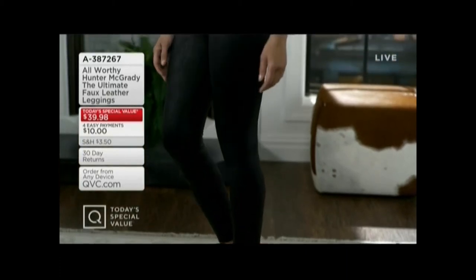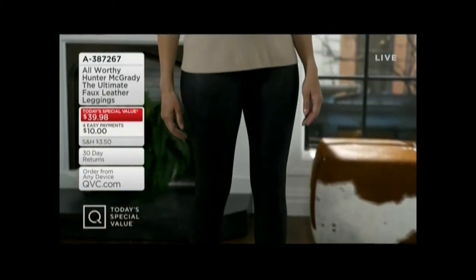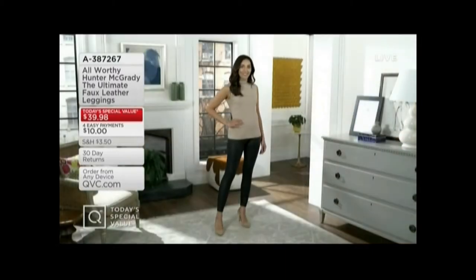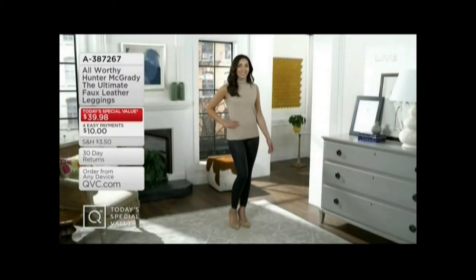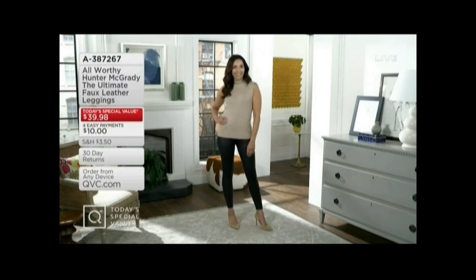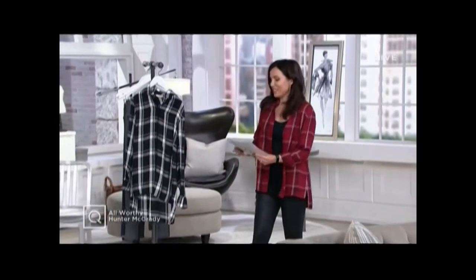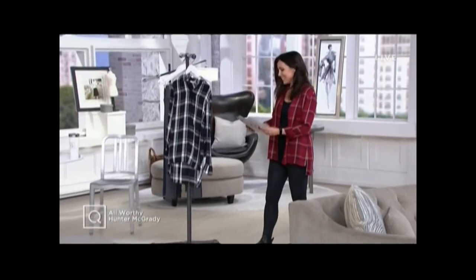This is a legging that would be worth almost $100. We're getting it home for four easy payments of $10. It's a faux leather legging in extra extra small through 5X, and we have it in petite, regular, and tall inseams. I'm wearing them right now — I've got to say, they're really comfortable. I love them.